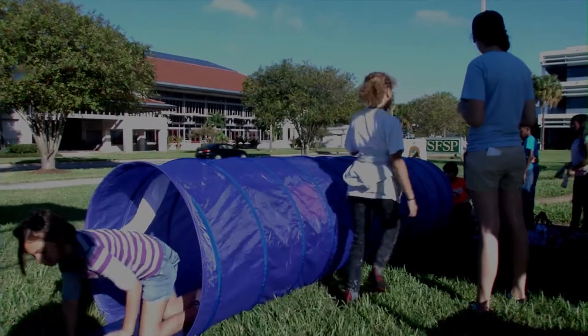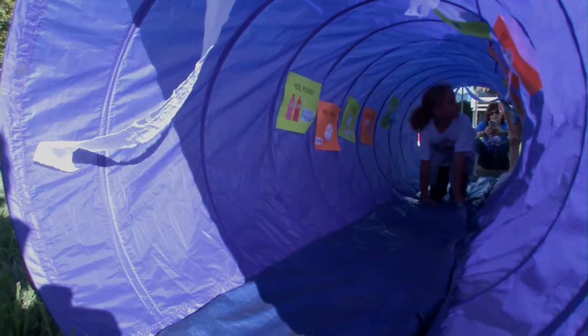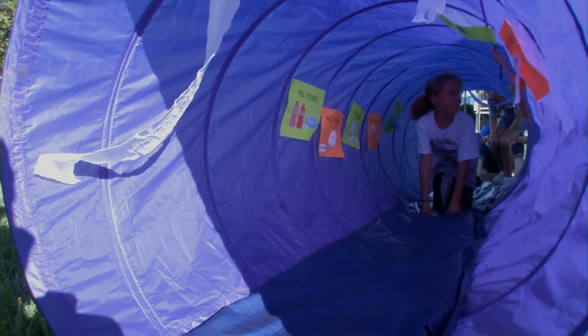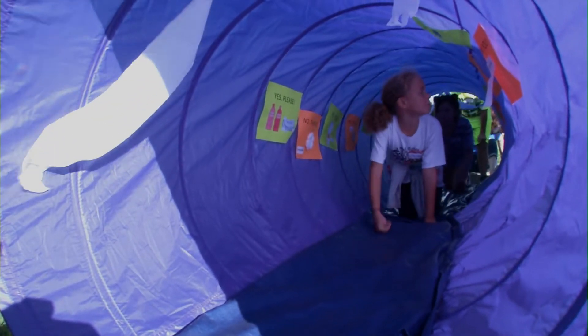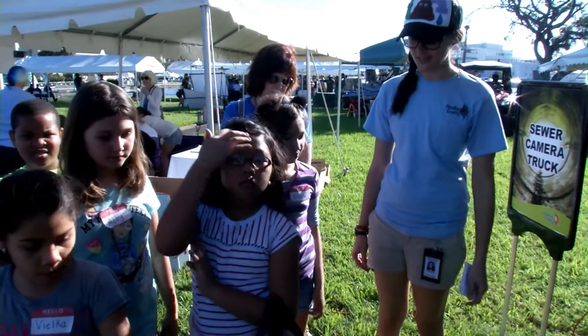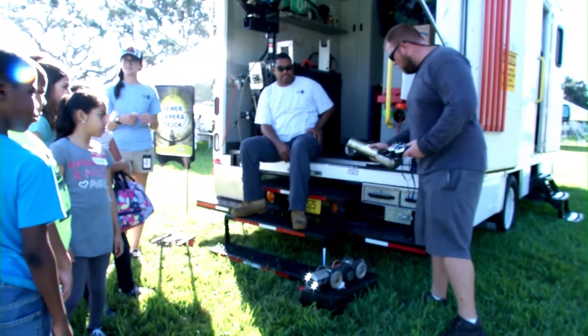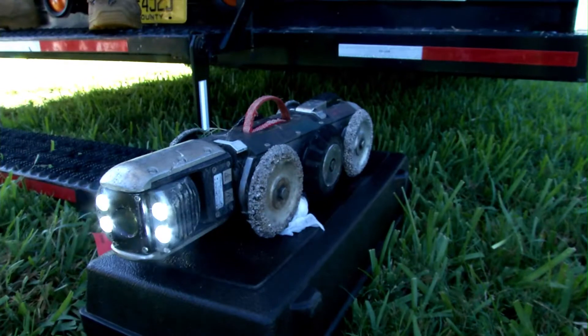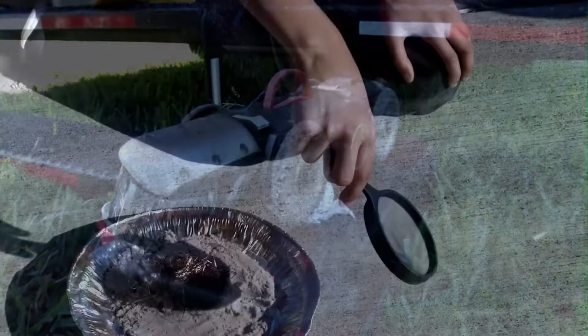So over here, this is a tunnel. On the inside of the tunnel there are pictures of things that we see in the sewer systems — both the good and the bad, like trash and water and poo. And then on the other side we have the sewer camera truck. That's there because we want to show people how we inspect those sewer pipes. We use these small cameras — instead of having people actually go through these pipes, we drive a little robot camera through there.